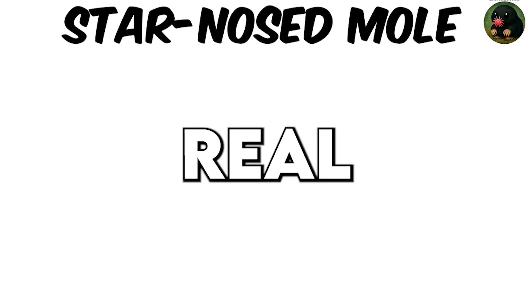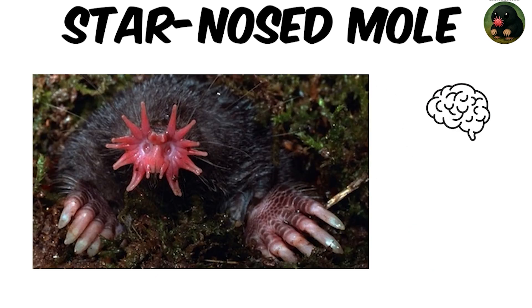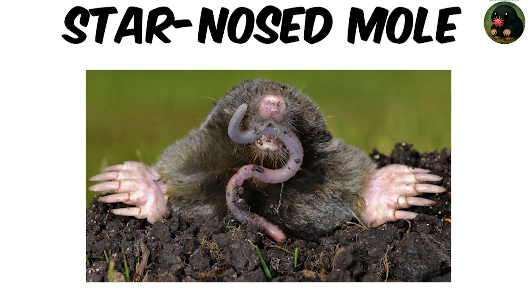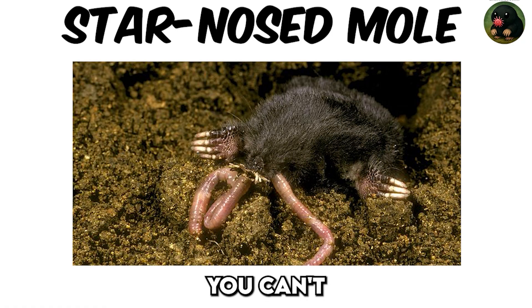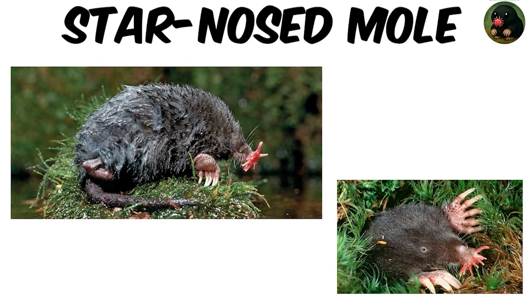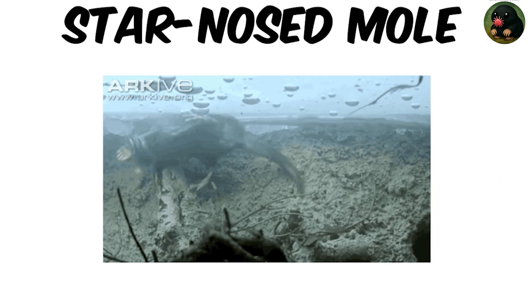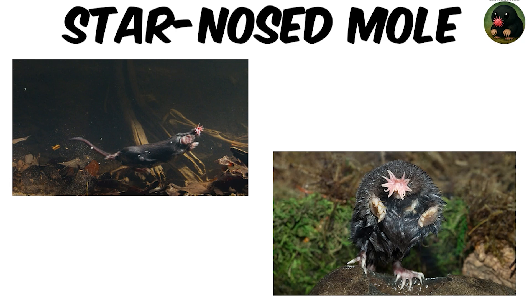But the real shocker? It's the fastest eater on Earth. Its brain decides in as little as 8 milliseconds whether something is edible, and it can identify and devour tiny prey in just 120 milliseconds — so quick, you can't even see it happening. This mole lives in wetlands and streambanks where it digs tunnels, forages above and below water, and even swims under ice, never missing a beat in its high-speed sensory world.